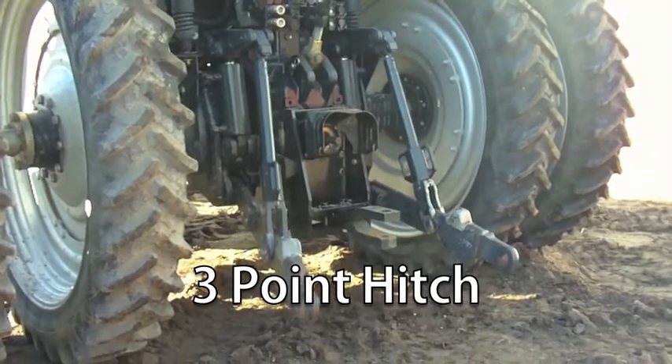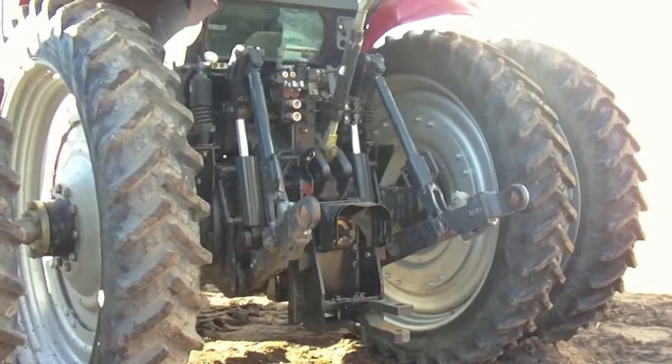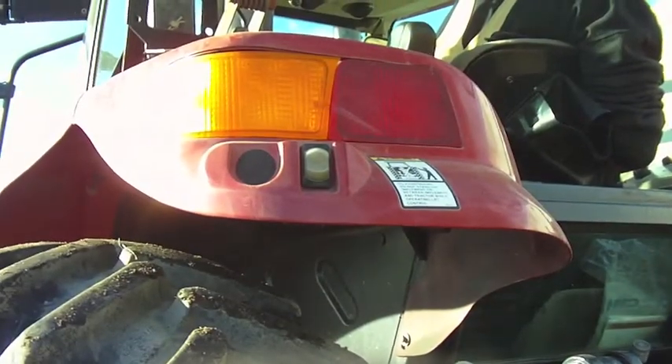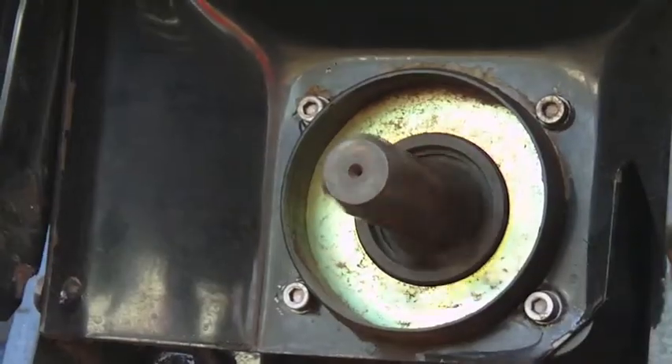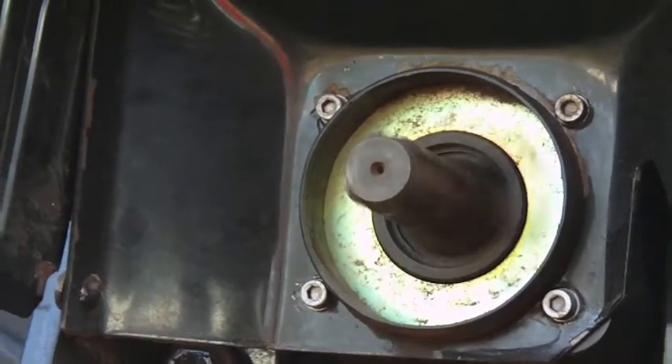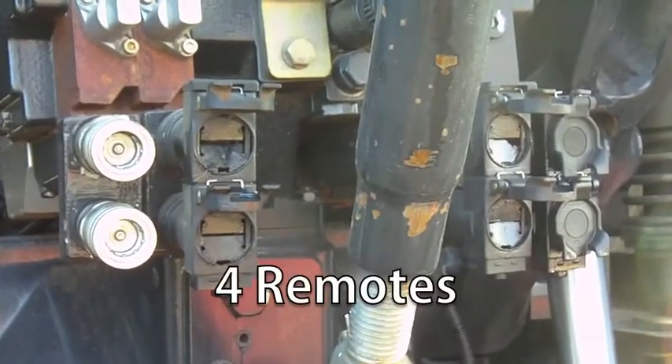Featured in the rear is a 3-point hitch that is controlled whether inside the cab or above the left rear tire. It also offers 1,000 PTO with 4 rear remotes.